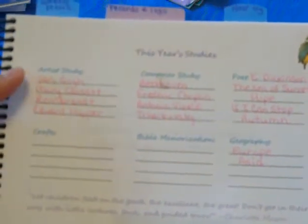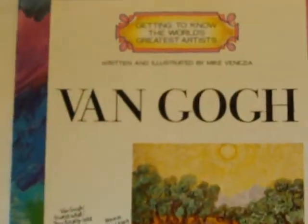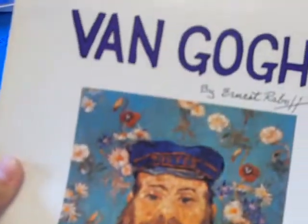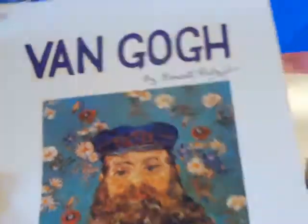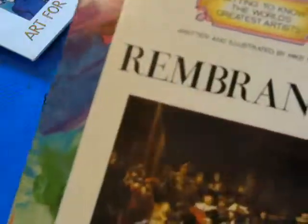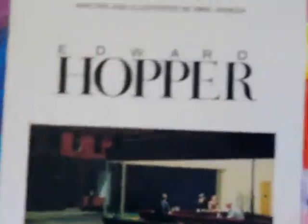For the artist study, we're going to be studying Van Gogh, Mary Cassatt, Rembrandt, and Edward Hopper next year. These are some of the books we'll be using — Getting to Know the World's Greatest Artist for Van Gogh, plus another book on Van Gogh, one for Mary Cassatt, one for Rembrandt, and one for Edward Hopper.